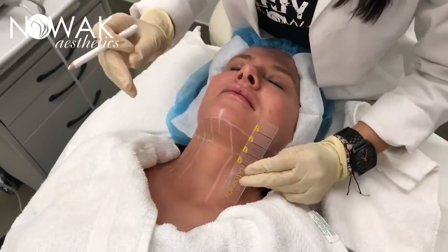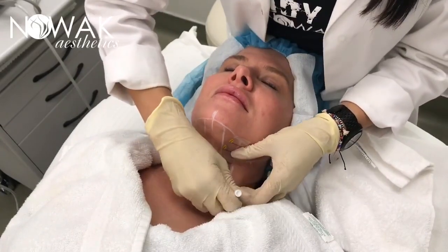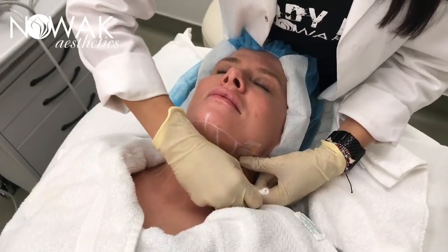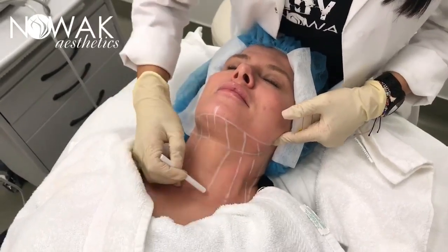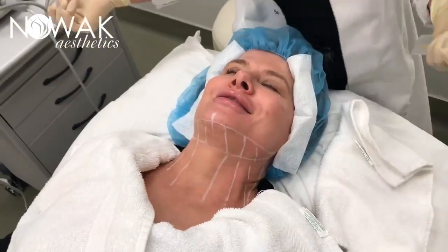So the main side effects after treatment — she's just going to be a little red, some minor tenderness, minimal swelling. Basically, she can go out to dinner after treatment like nothing happened. It's pretty awesome. Where are you taking me tonight after this? We're going out for a drink or two.